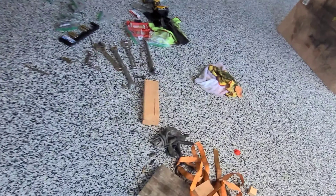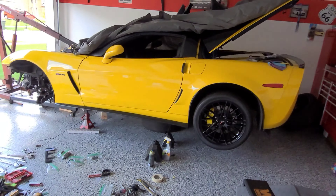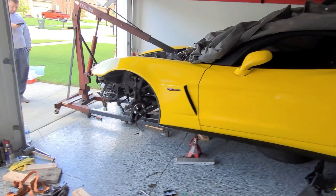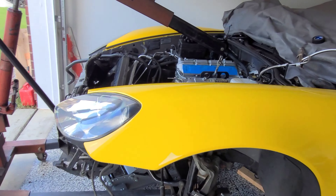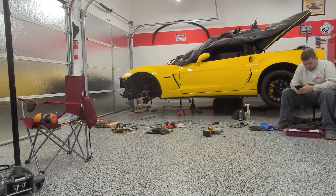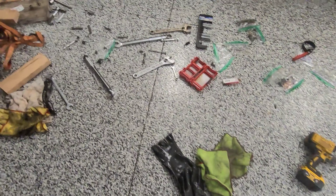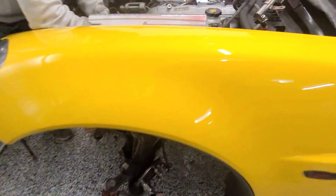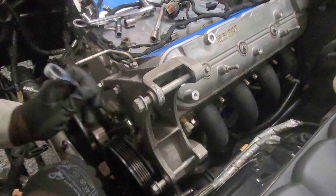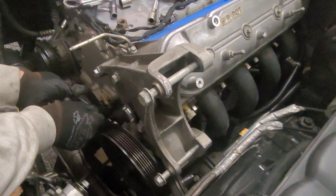I resealed all the wires, re-taped them with high-temperature tape on both sides. I also painted the calipers yellow, and I think it looks really good with the car — a lot better than red, I can tell you that.